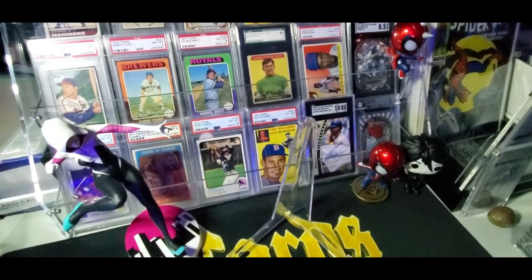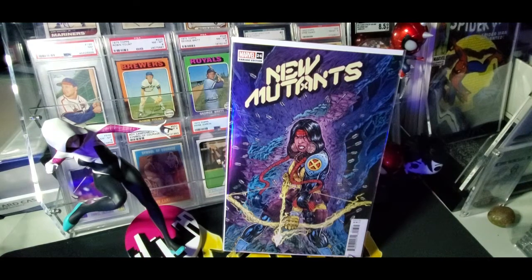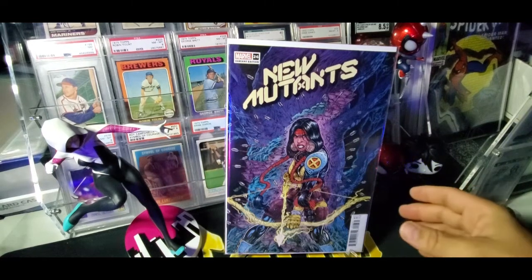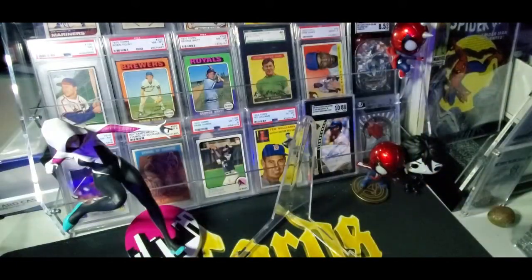The next books are some eBay pickups for my variant cover collection. This is New Mutants number 26 — Dani Moonstar, also known as Mirage, or one of her many names. She's been Valkyrie as well. Just a great variant cover of this character, and I collect this character. I do a Native American comic book collection, so getting this was awesome.